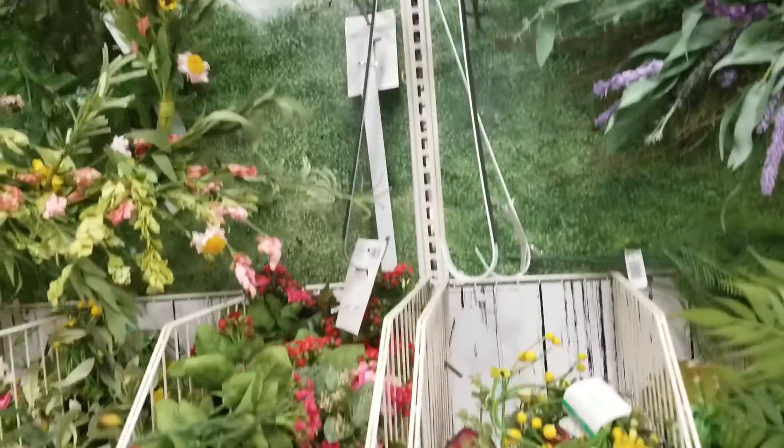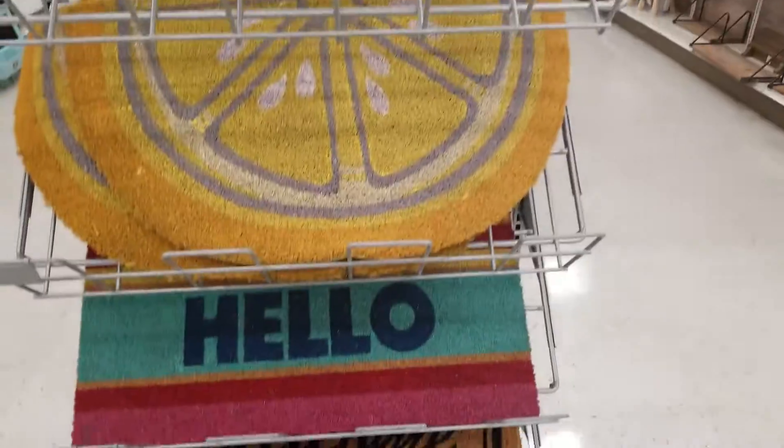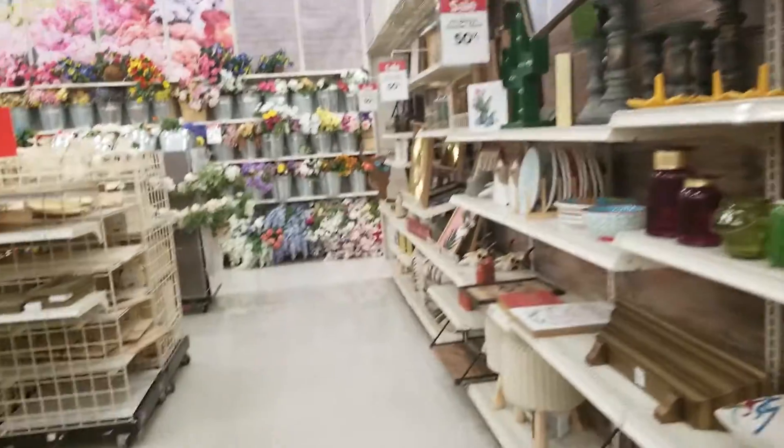Some more spring and summer floral items are 50% off. All doormats are going to be $12. All spring and summer decor is also 50% off.